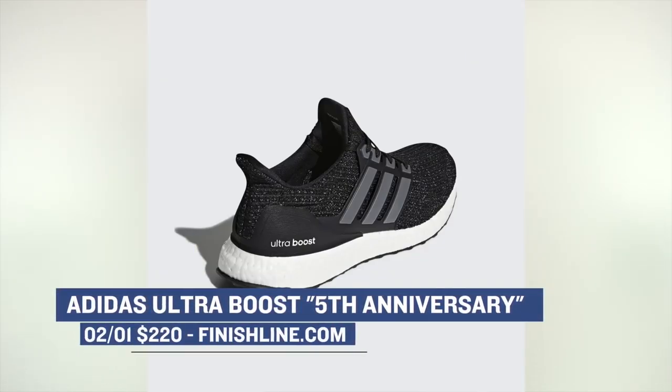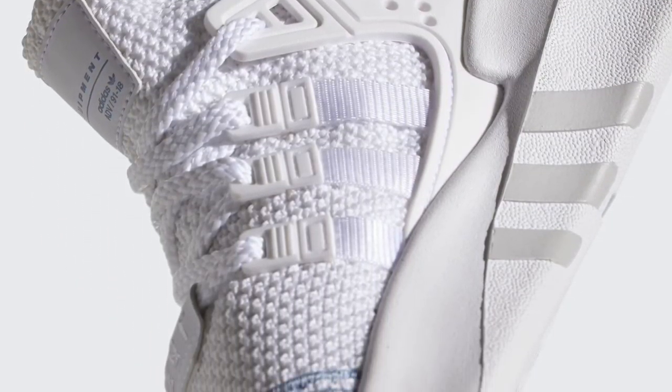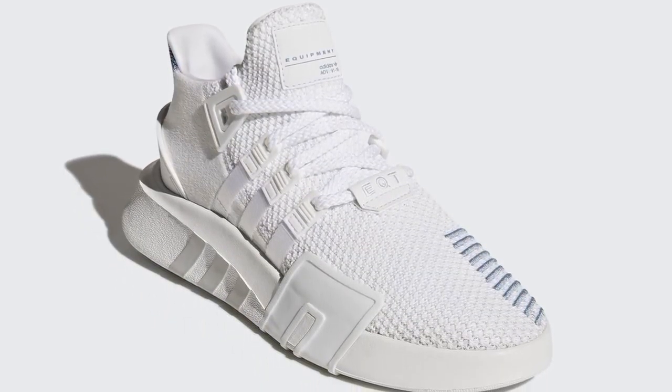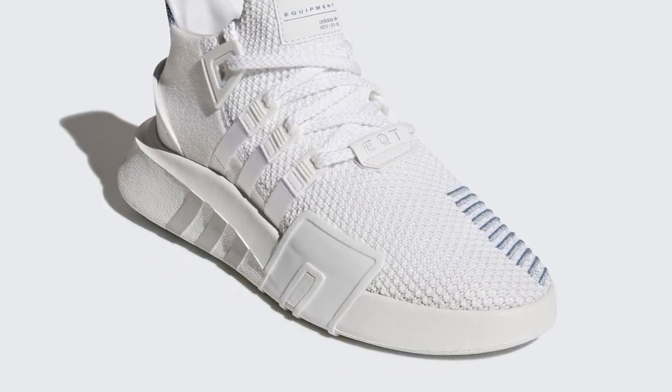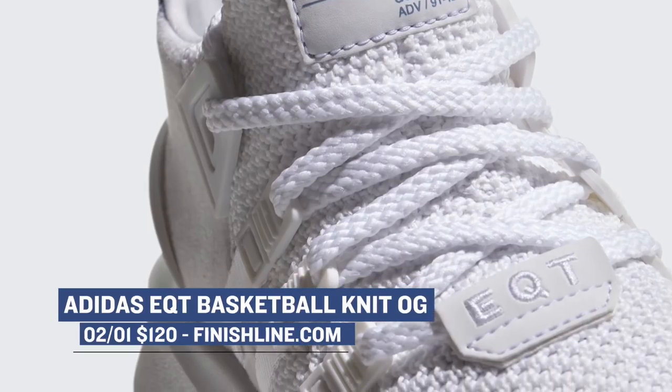Finish Line will have all three pairs of the shoes, however they will not be available online. You have to go to your local Finish Line store or call them to see if they have pairs available. Sticking with Adidas, they have released a basketball version of the EQT. These have been getting a little bit of love online, and the new version is dropping in a carbon and a gray colorway. For those that want this lifestyle/basketball version of that classic sneaker, those will cost you $120.